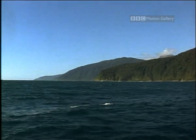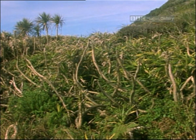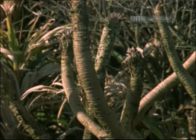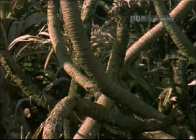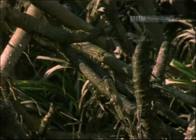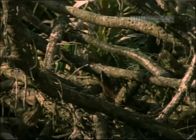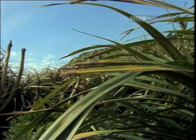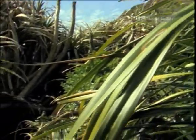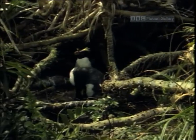It rains here for 200 days a year, during which period 6,000 millimeters of rain can fall. And one of the curious plants that thrives in these conditions is Kiki, the local name for this tangled mass of roots on the coast of St Martins Bay. They are more or less impenetrable to man, which makes them an excellent nesting site for the Fjordland crested penguin.